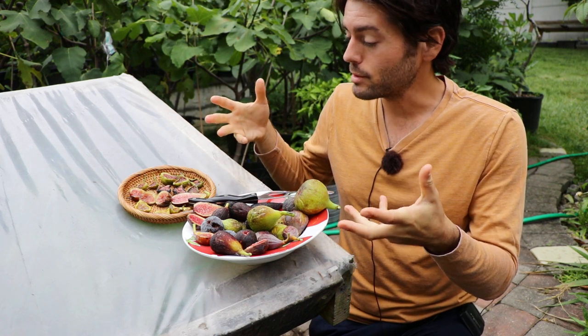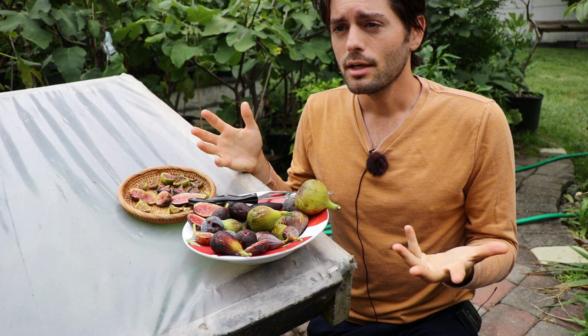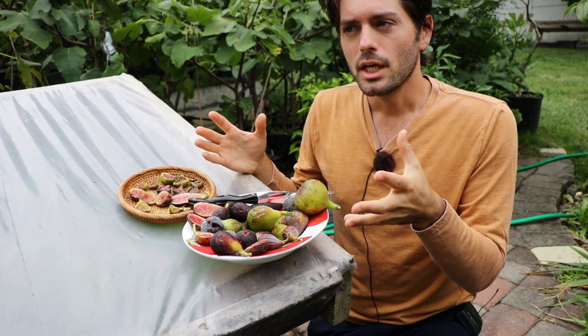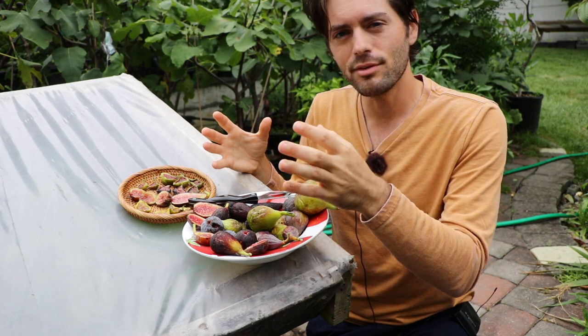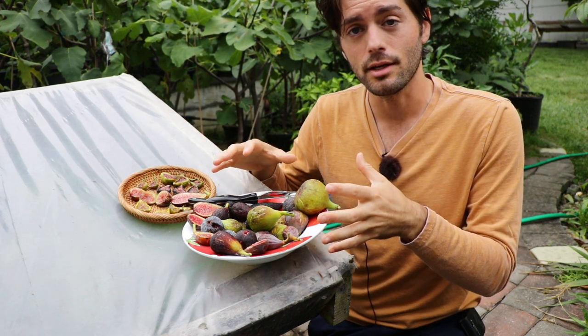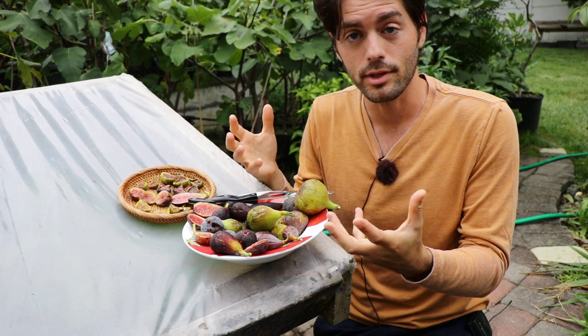One of the things that actually matters — because the skin, just like us as humans, it's really what's on the inside that counts. Our skin color does not determine who we are, and it's the same thing with figs. It's pretty much inconsequential if we're not identifying the variety, and it's inconsequential to what it's going to taste like and what experience you're going to have.